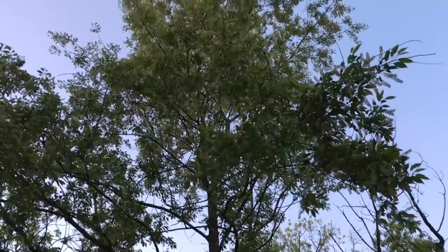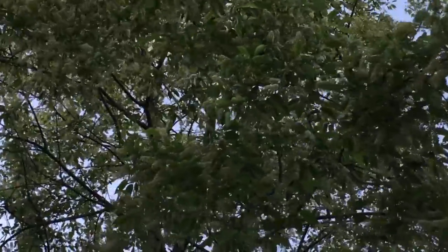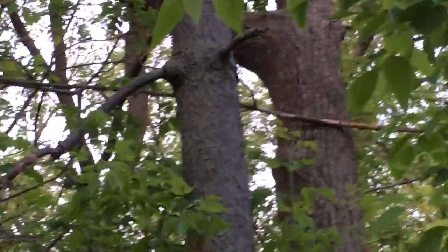You can tell that just by the bark — it has a very distinctive bark. There is a cherry tree in bloom, and if you pan down you can see that flaky, almost bluish bark right there.